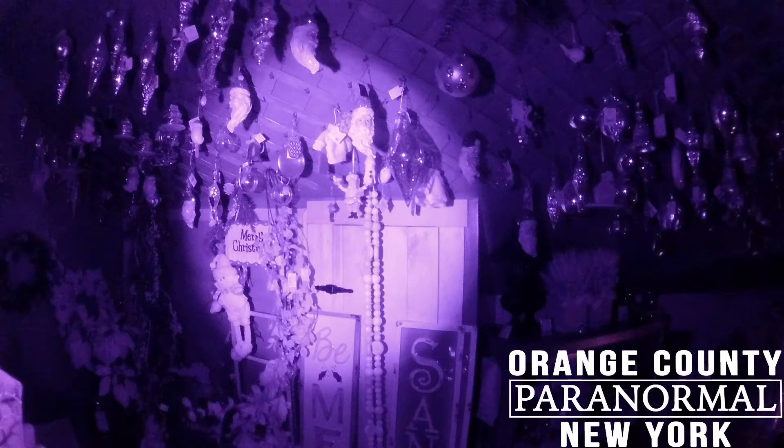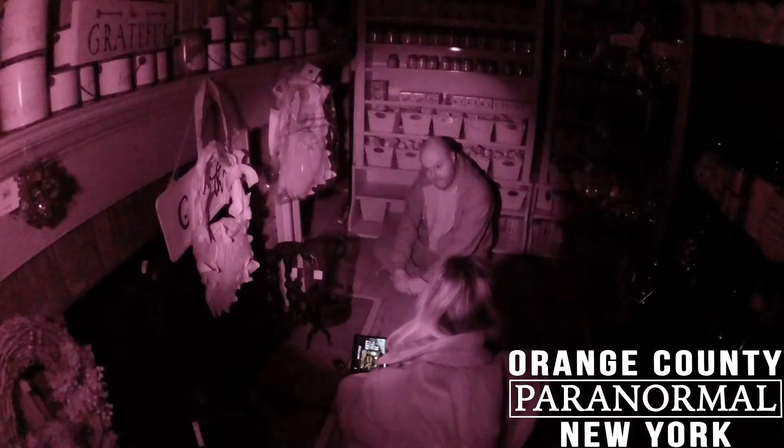During our investigation of Grapevine Farms, a picture was taken that is easily one of the best that has ever come out of one of our investigations. What makes it even more interesting is that it isn't in night vision or full-spectrum, nor was it taken with any of our full-spectrum cameras. It wasn't even taken by us. This photo was taken by Tim, one of the owners of Grapevine Farms, on his cell phone. We talked a lot about this photo in our review video, but we felt it was worth taking a deeper look here.